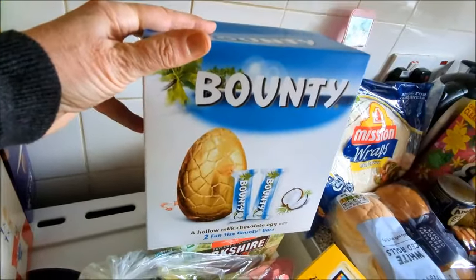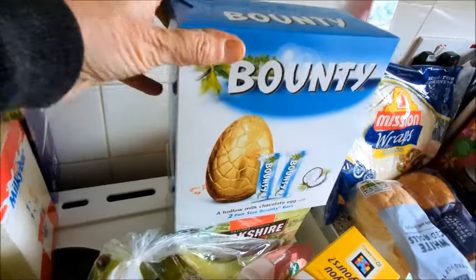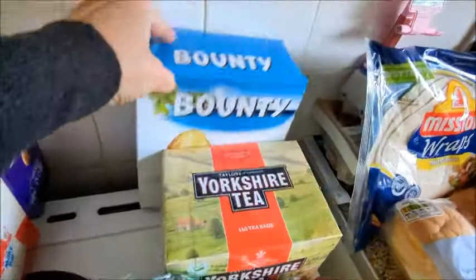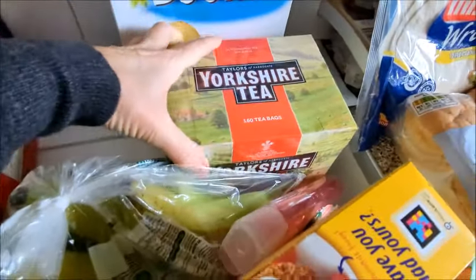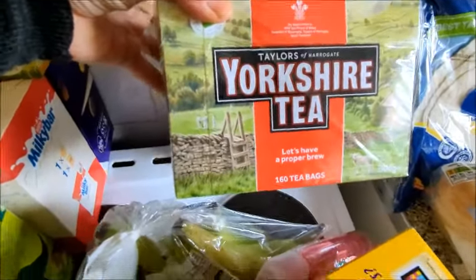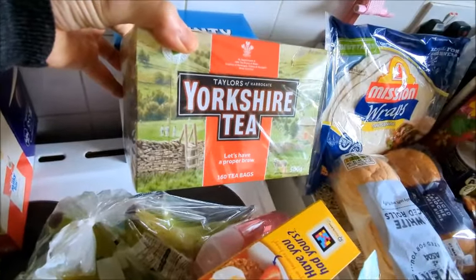I've got more eggs to get in town but I grabbed these. And Yorkshire tea — this one is 160 tea bags. I wanted the bigger one but they were out.